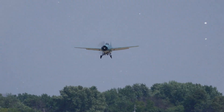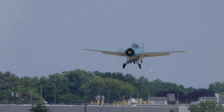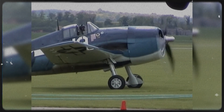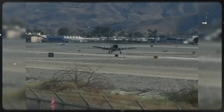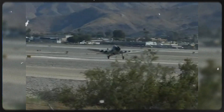In the end, the Hellcat's legacy was brief in frontline American service after 1945 as the jet age arrived, though radar-equipped night fighters lingered into the early 1950s, and a handful of survivors still fly today as living steel reminders of a time when a strong, steady, and forgiving carrier fighter proved to be the most decisive weapon in the Pacific sky.